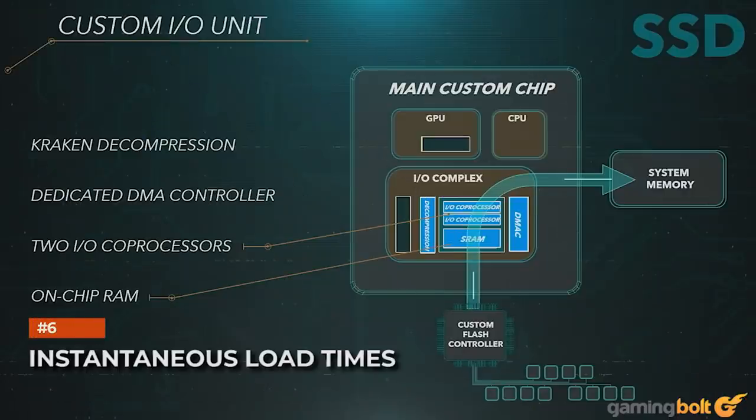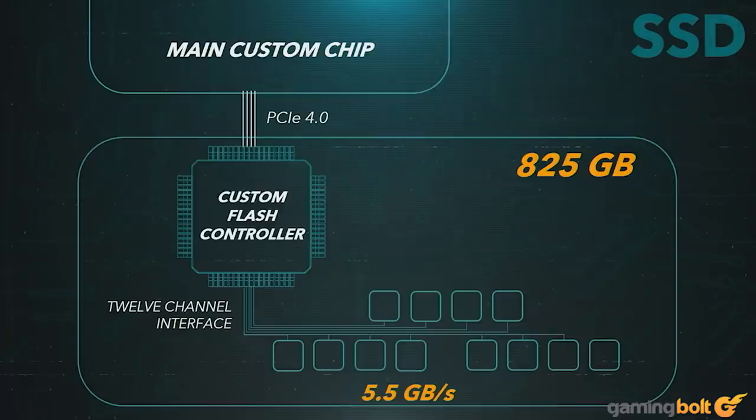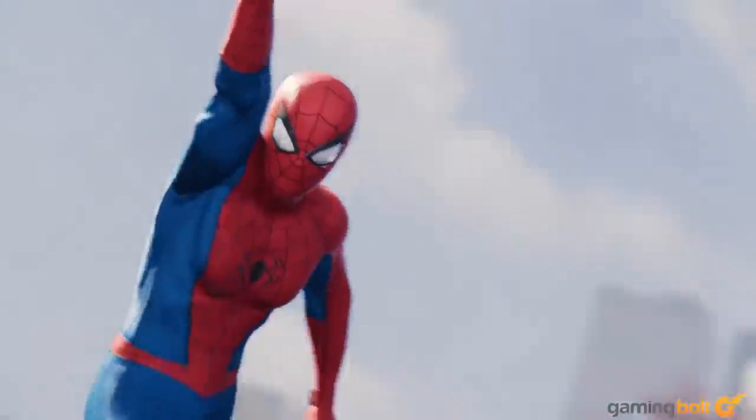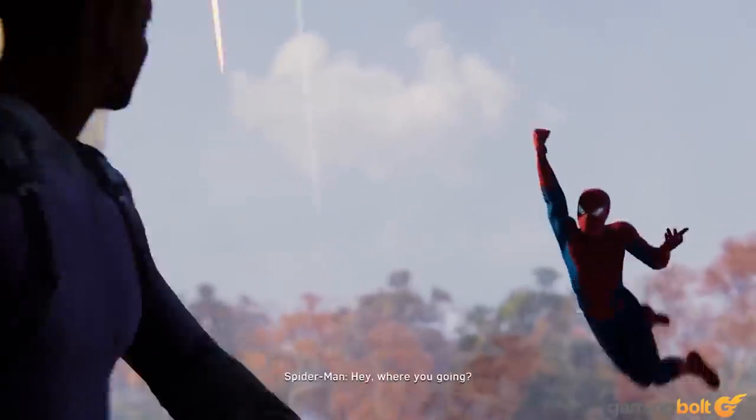We all know the advantage of an SSD, but with the PS5's custom SSD, load times will be instantaneous. "Blink and you will miss it," says Mark Cerny. The PS5's SSD has a bandwidth of at least 5GB per second and an instantaneous seek time compared to the PS4 HDD. Expect an incredible reduction in loading times, which will result in a seamless gaming experience.